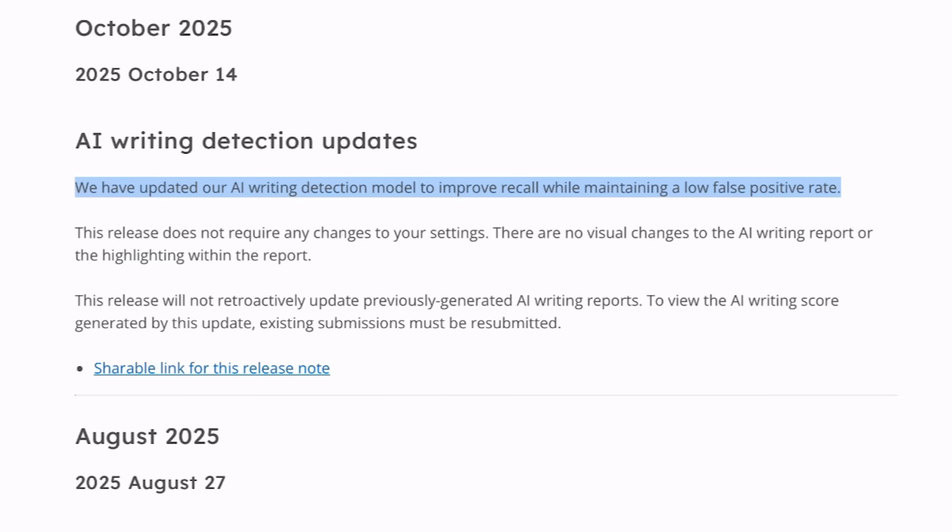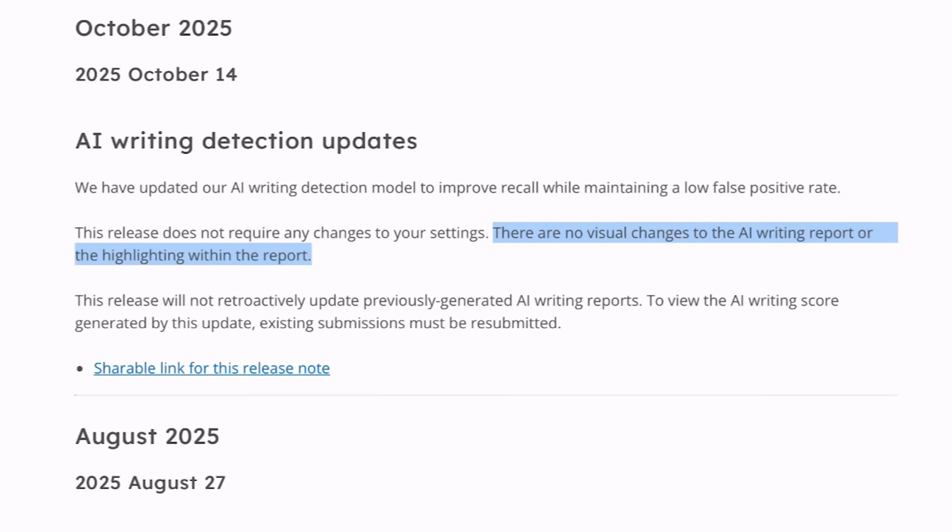Turnitin has mentioned this release does not require any changes to your settings. That means if you are already using the AI detection feature of Turnitin, you need not make any changes in your settings to apply this update. Also, there are no visual changes to the AI writing report or highlighting within the report — the outline of the entire report, including how Turnitin highlights AI-generated or humanized text, will remain the same.